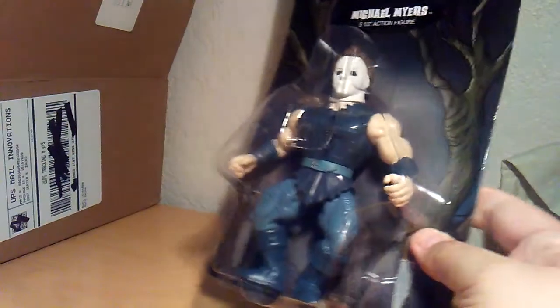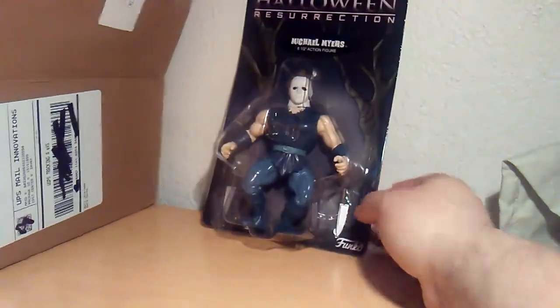What else is in the box? We have bubble wrap. Bubble wrap and the box is empty — nothing too important in the box.